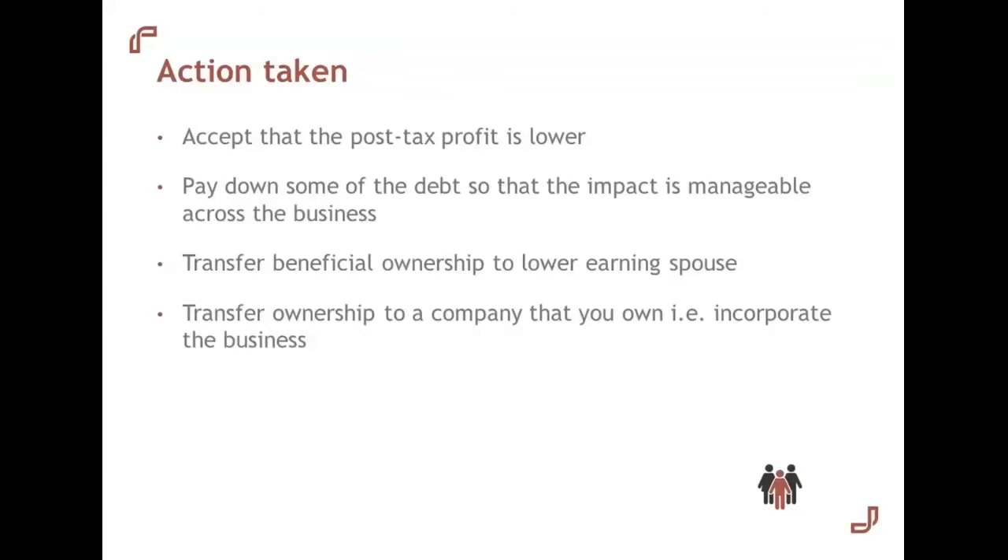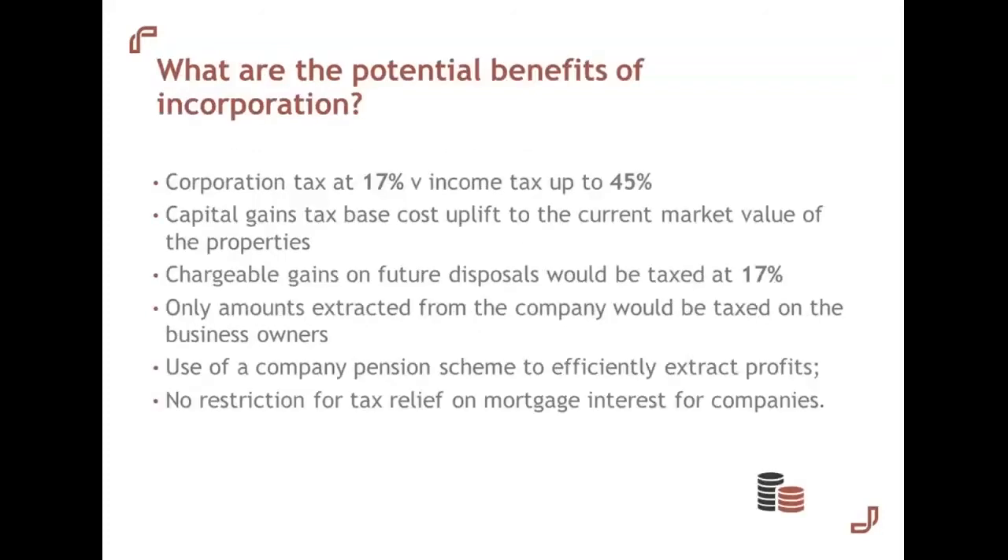However, for many people those easier options aren't sufficient, so we've looked at a third course of action: restructuring the portfolio into a company, i.e. incorporating the business. So why might one consider a company? On the slide there are some key advantages to run through. Firstly, net profits from the rental business are liable to corporation tax at 17% instead of income tax at up to 45%, so you've already got a good reason why a company might be a suitable vehicle.